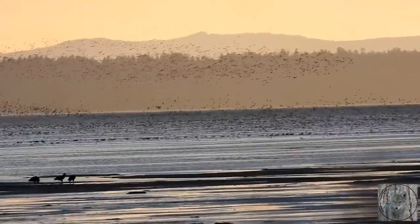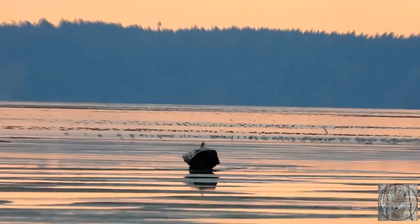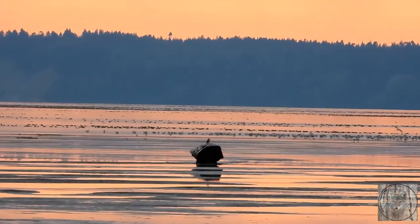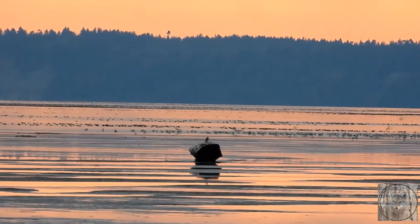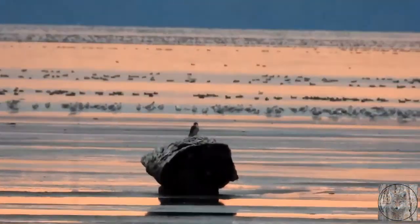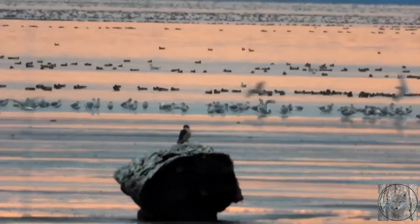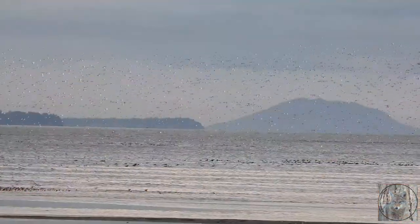Dunlin are small, plump shorebirds with a droopy, down-curved bill. The breeding plumage is distinctive with a rufous or brown back and black belly. At the end of my video, I'll show you a video taken this week of them in their breeding plumage. In fall and winter, here in these first few video clips, they are plain greyish brown above with a white belly, often in very large flocks on mudflats and beaches.